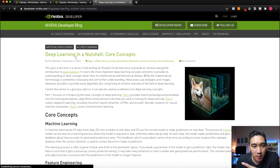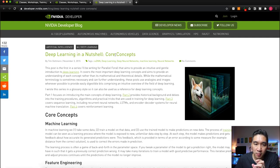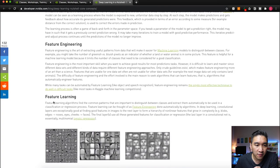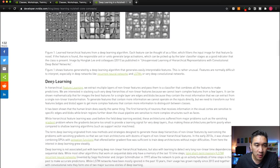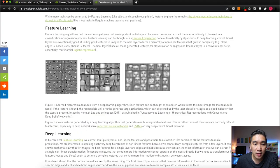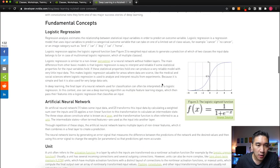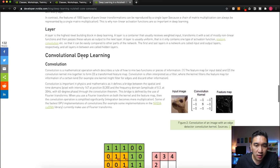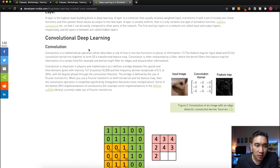The next article is 'Deep Learning in a Nutshell,' providing core concepts. You'll learn about machine learning, feature engineering, feature learning, and deep learning, with examples using image data. It covers the underlying concepts including neurons, activation functions, the various layers, and convolutional deep learning. This is a multi-part series.